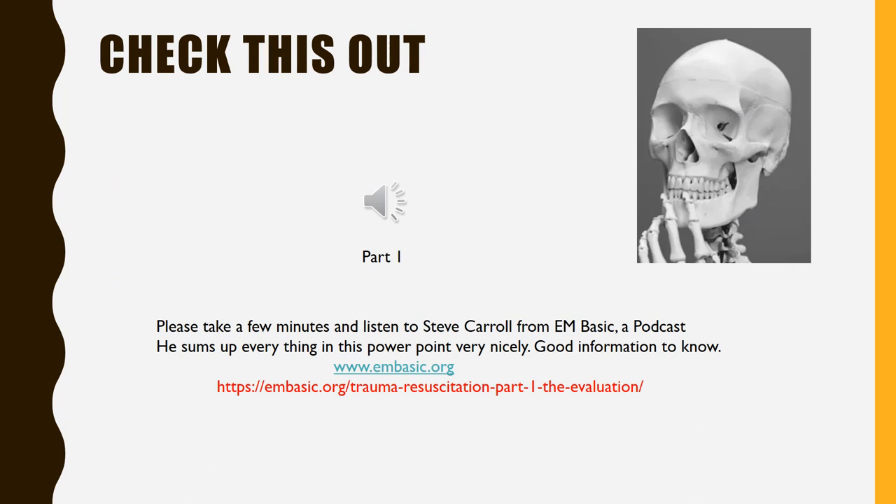This is Steve Carroll and you're listening to the EM Basic Podcast, today talking about trauma. Nothing gets the adrenaline flowing like a sick trauma patient, but it's really important that we use that adrenaline in a positive way to keep focused and not lose control of the resuscitation. This will be a two-part episode — this episode reviews the initial evaluation of the trauma patient, and the second part will focus on interventions in the trauma bay. The common language we all speak is Advanced Trauma Life Support, or ATLS.